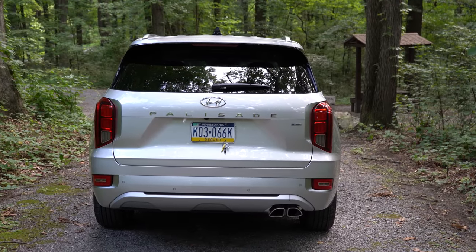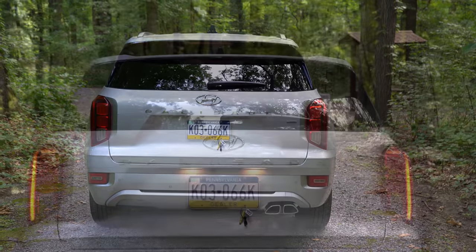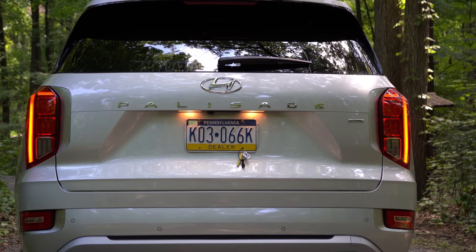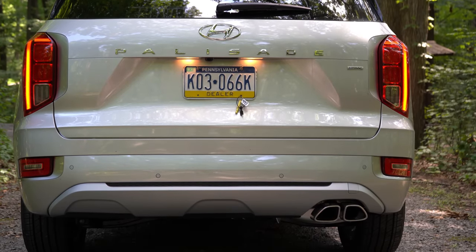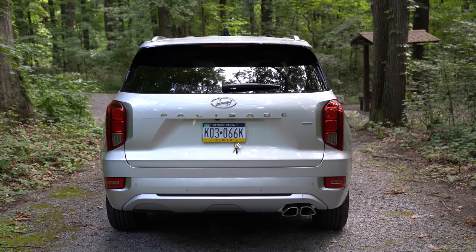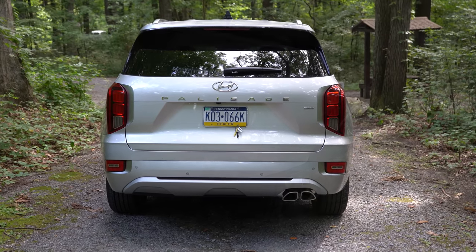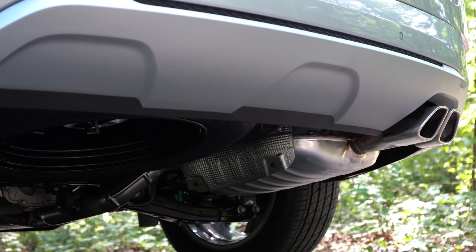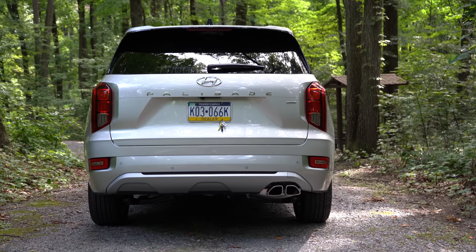Around back: at the top there's a gloss black shark fin antenna, then a rear spoiler with an integrated brake light, a rear window wiper, and the PALISADE lettering spelled out horizontally on the tailgate. There's silver accenting inside the tail lights, rear skid plates on the Calligraphy only, and LED tail lights standard on Limited and Calligraphy. Below it all, a single exhaust outlet with satin chrome dual tips. Let's hear that exhaust clip.